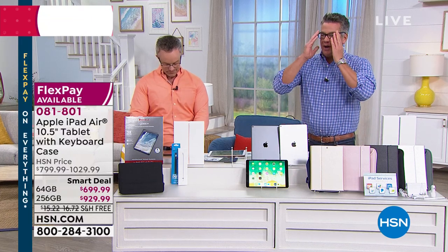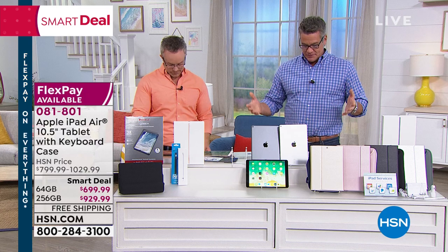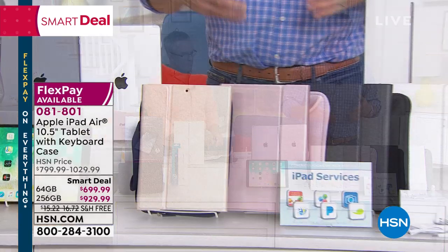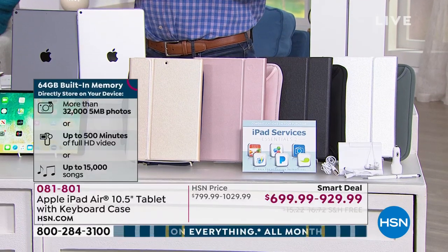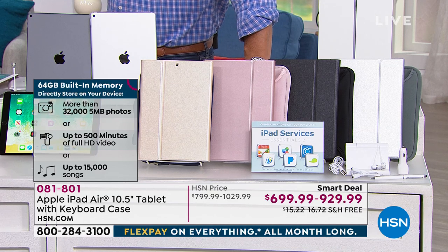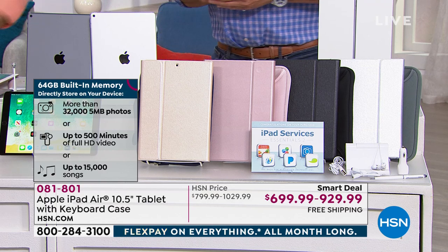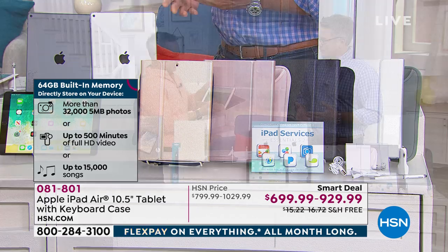If you're joining us late: first time we've ever had the latest and greatest Apple iPad Air in the 10.5-inch size. We're going to give you a keyboard and a case. Your choice of colors with the unit itself: gold, space gray, and silver. A lot of people like to use it in conjunction with the keyboard — it's nice to have that full keyboard so you can type and compose emails or use it for work. My brother runs a water company, spends a lot of time on the road, and he doesn't want to bring his full computer, so he brings the iPad.